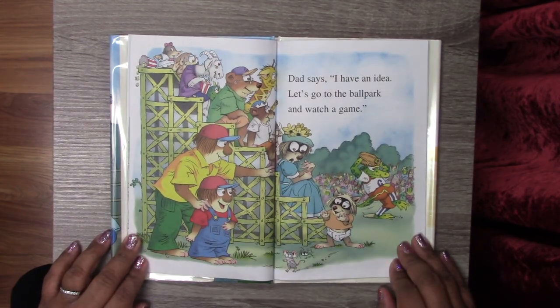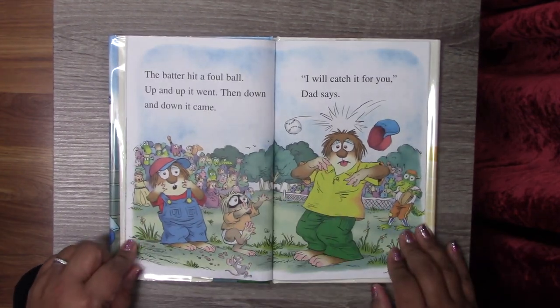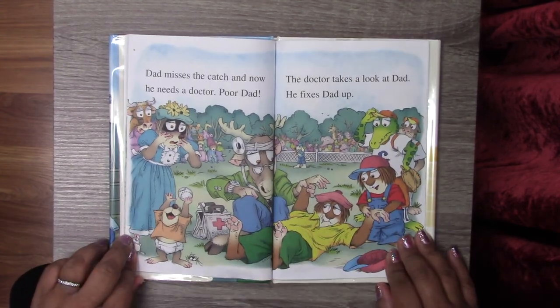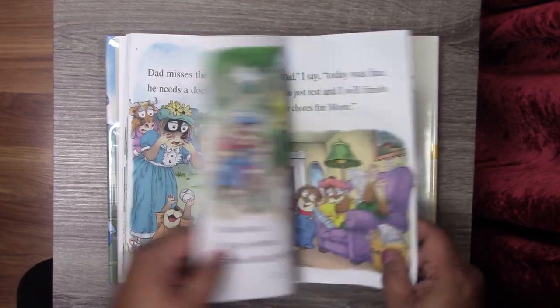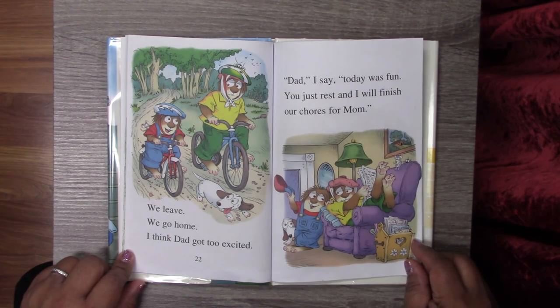Dad says, I have an idea. Let's go to the ballpark and watch a game. The batter hit a foul ball. Up and up it went. Then down and down it came. I will catch it for you, Dad says. Dad misses the catch. And now he needs a doctor. Poor Dad. The doctor takes a look at Dad. He fixes Dad up. We leave. We go home. I think Dad got too excited.